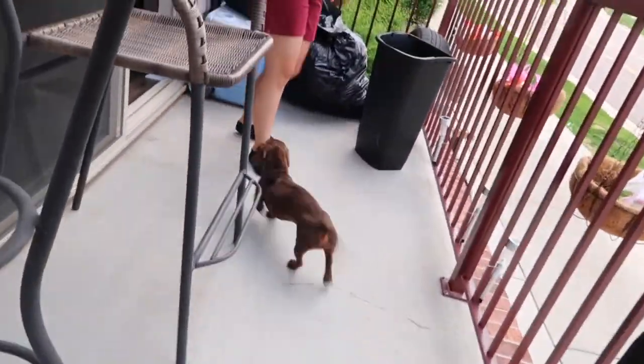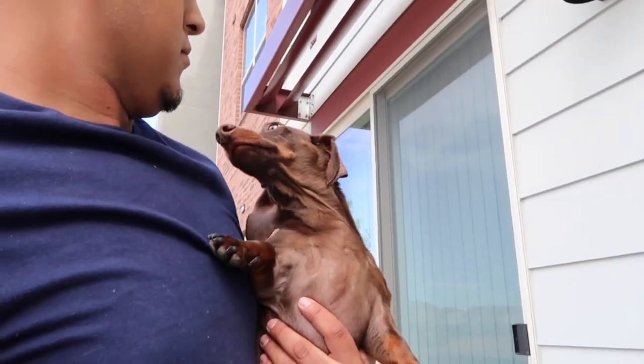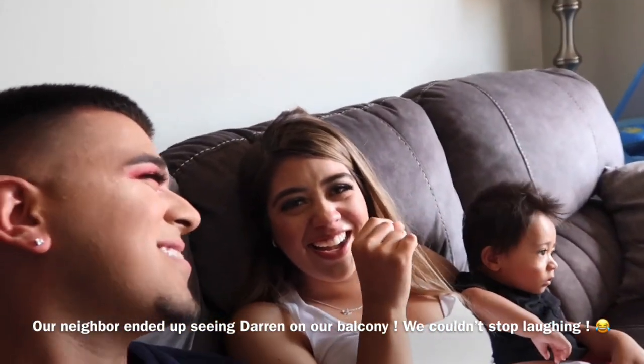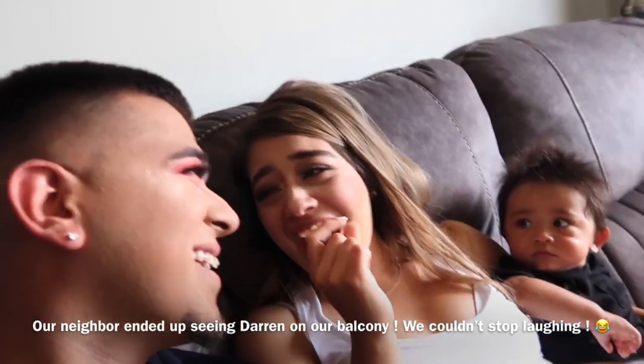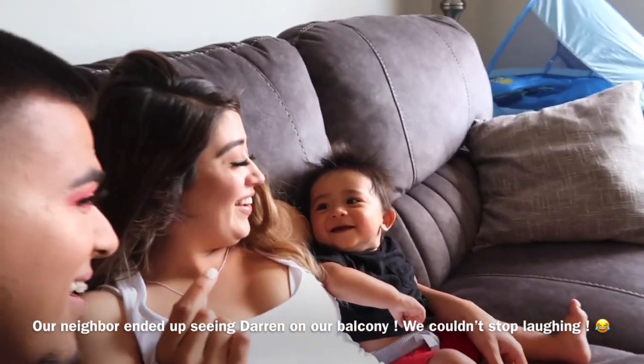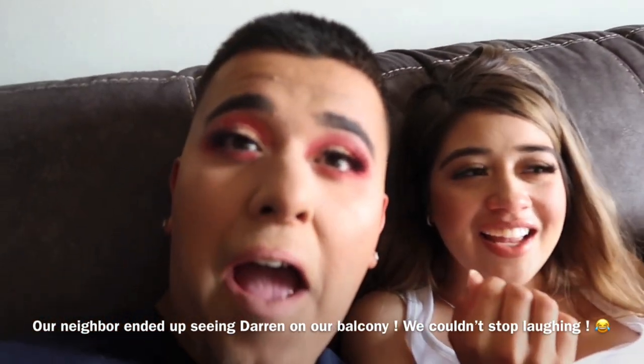Let's let our dog out and see his reaction. What, who is that? Hey! He knows it's you. Look at me. Hi, I said hi!